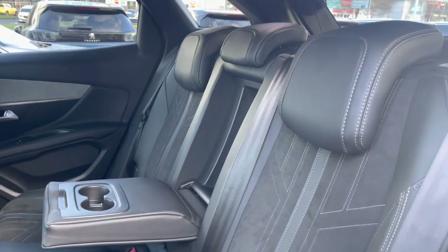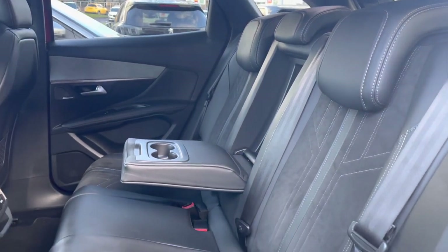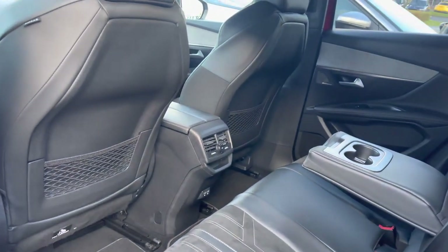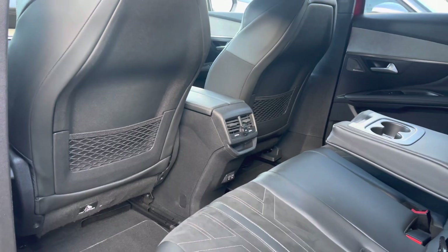The rear interior is finished with part black leather and Mistral Alcantara upholstered seating, which features a fold-down compartment and houses the ISOFIX points towards the base. You'll also have dual USB ports, air conditioning, a 12-volt charging port, and additional storage pockets on the back of the front two seats.